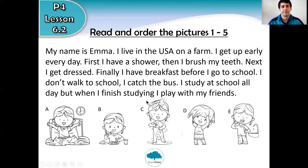Now we have the same information about Emma again: 'My name is Emma, I live in the USA on a farm, I get up early every day. First I have a shower, then I brush my teeth, next I get dressed, finally I have breakfast before I go to school. I don't walk to school, I catch the bus. I study at school all day, but when I finish studying I play with my friends.' Underneath we have five pictures of the same girl in her daily routines — this is Emma.